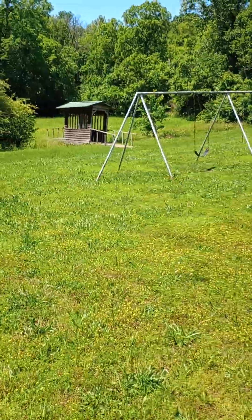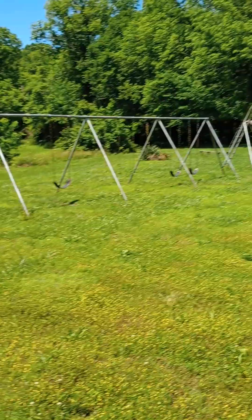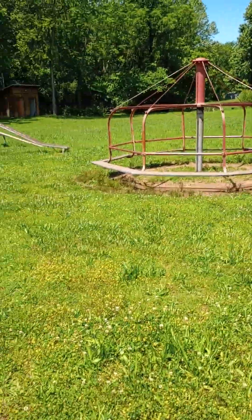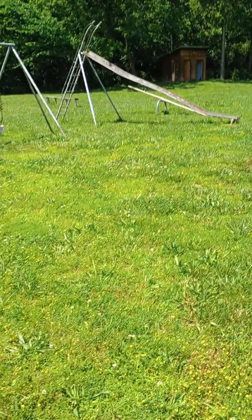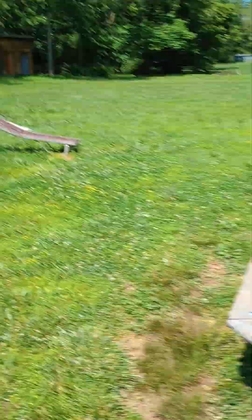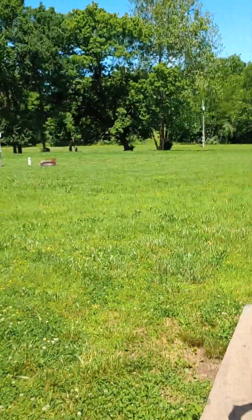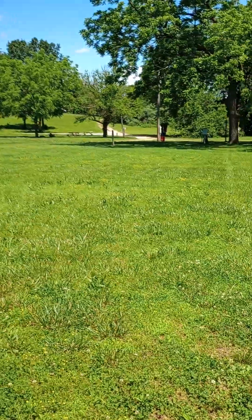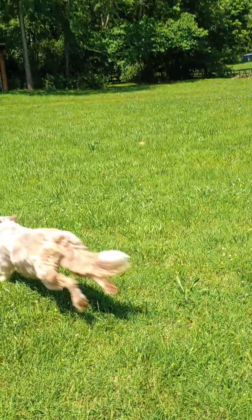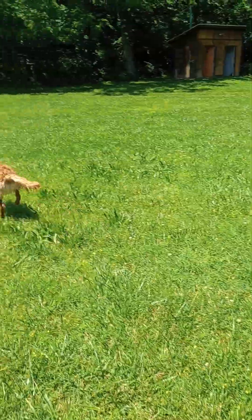They have a bridge that goes into a backfield back there and a little playground. I think they have a couple of restrooms over here. They do have some electrical boxes and stuff out here. If you could get your trailer out here, you could come out here with your trailer, but I'll warn you that the road out here was quite rough.